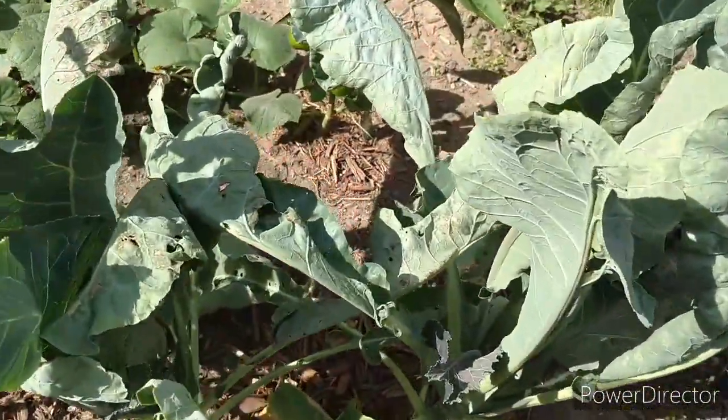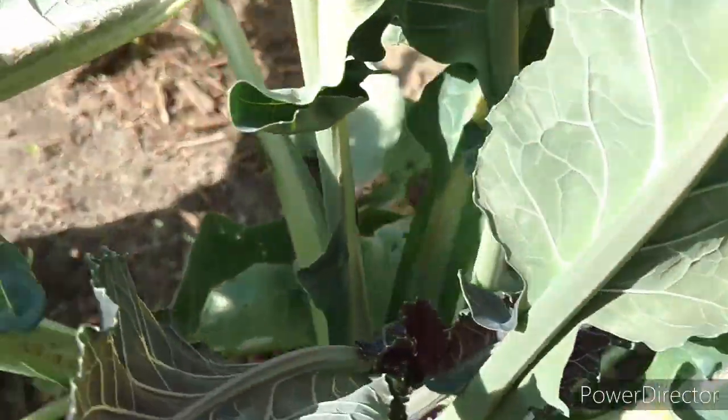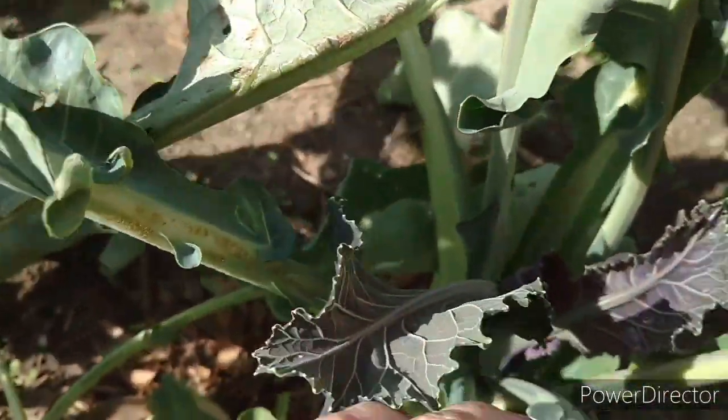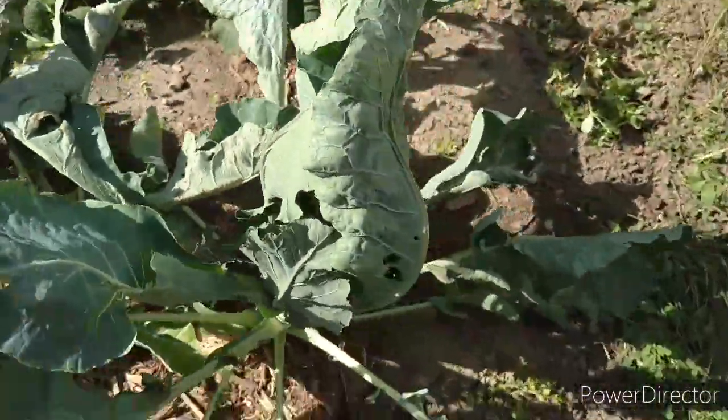Unfortunately, these are my cauliflower and they're not doing anything. I don't know why it's not producing, but it's not.